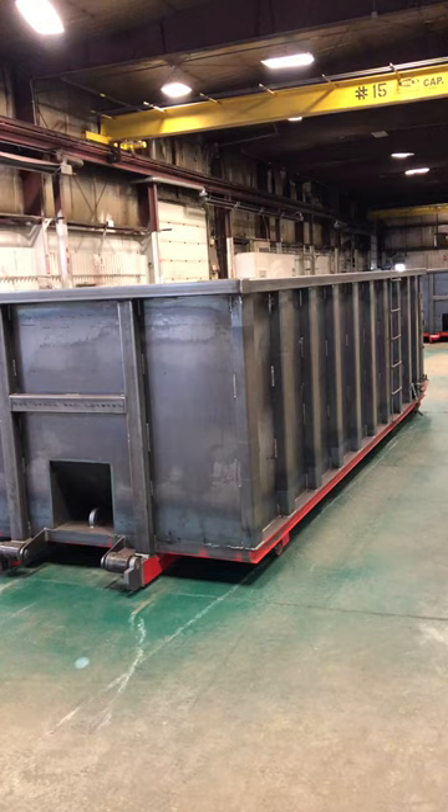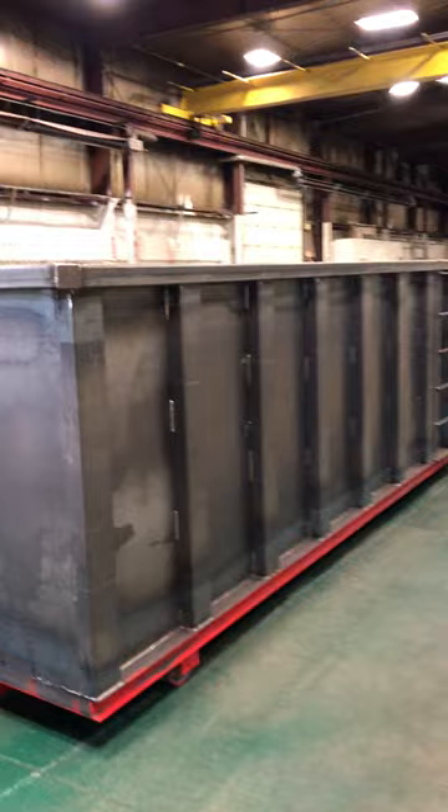It's constructed with eighth-inch sidewalls, eighth-inch channels, quarter-inch floor, and quarter-inch tube steel.